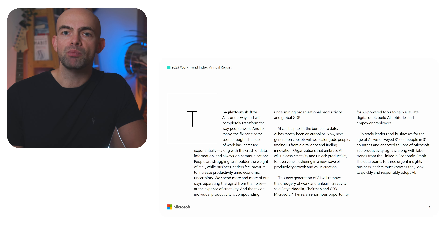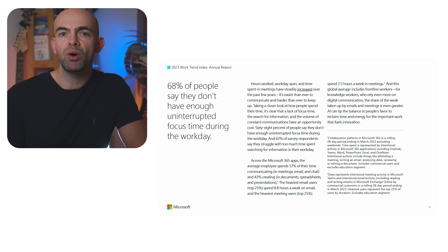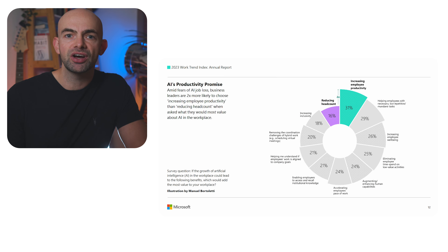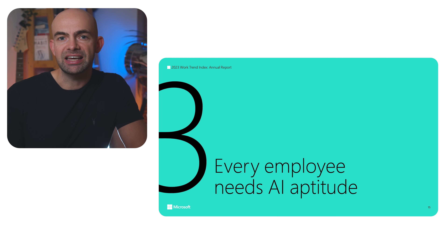68% of workers in a recent Microsoft survey indicated that they didn't have sufficient uninterrupted time to focus on their core activities during their workday. The share of working hours was taken up by emails, electronic meetings, text messages, and search for and review of digital content — and that's all increasing even more.